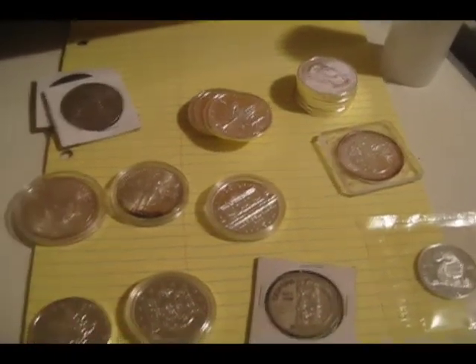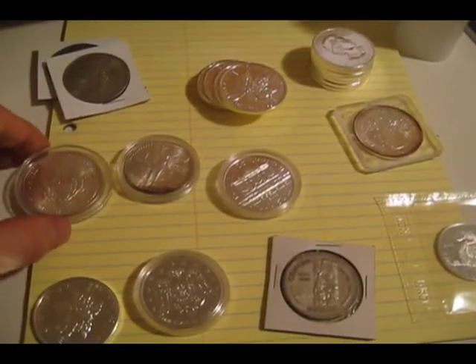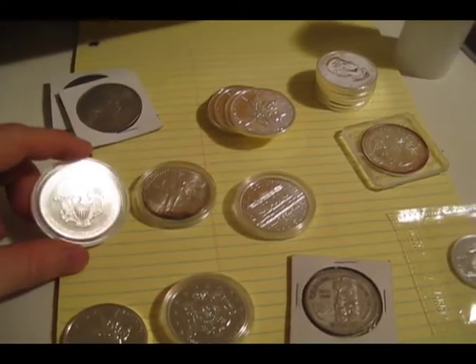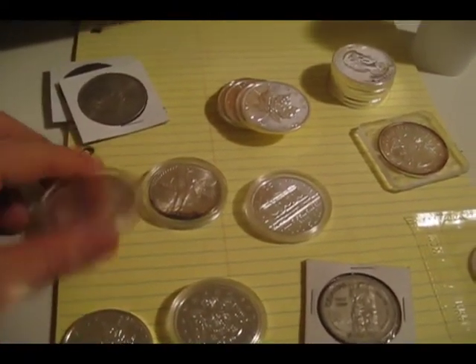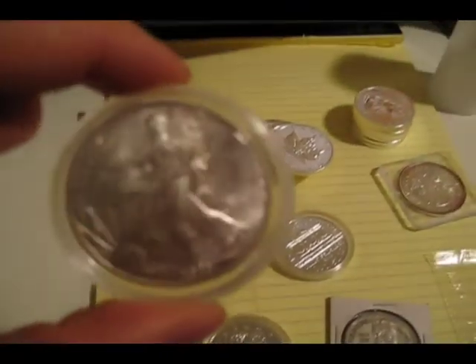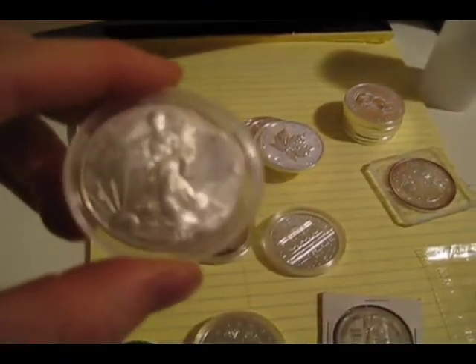I'm just making a quick video of some silver I got today, mostly for my own personal enjoyment, catering towards my numismatic tendencies. I thought I'd share. We have an American Eagle — the camera's not focusing very well, so I'll take some pictures.